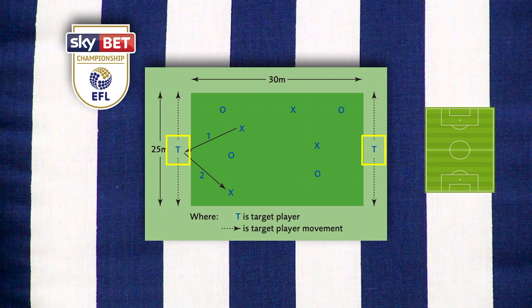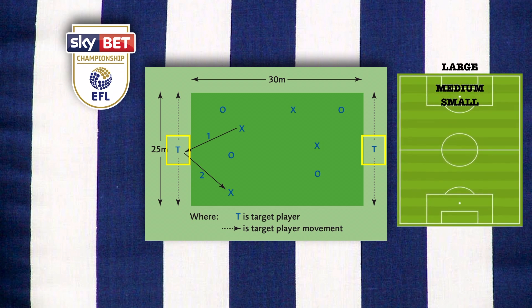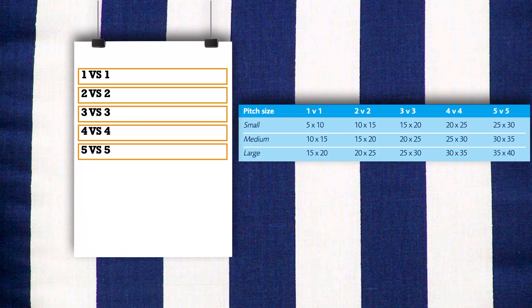The players took part in 5 separate sessions in different sizes. They performed 3 minutes on the smallest pitch size, then following 12 minutes of active recovery, 3 minutes on the middle pitch size, then following another 12 minutes of active recovery, and 3 minutes on the largest pitch size. The small side games performed were 1 vs 1, 2 vs 2, 3 vs 3, 4 vs 4, and 5 vs 5 in different sizes, and heart rate was measured during the game.